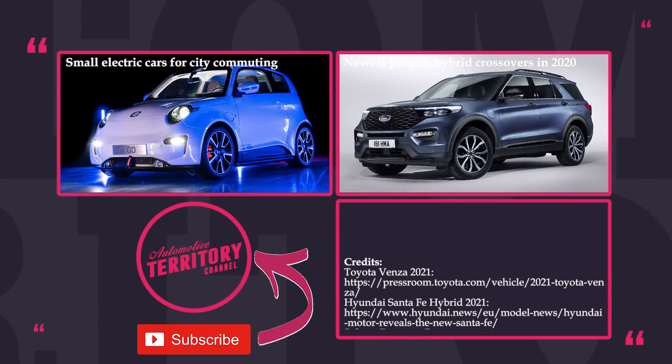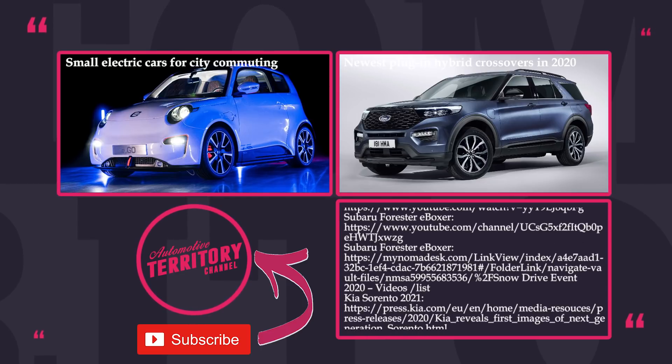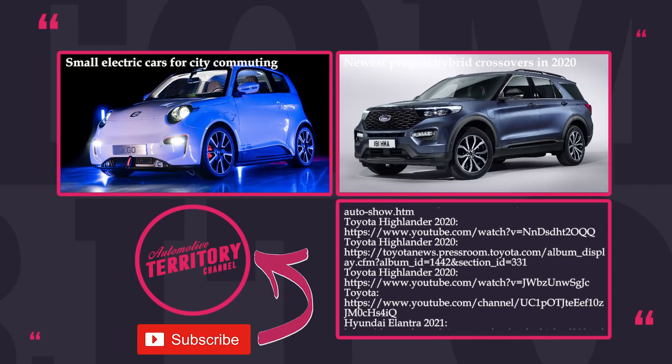Once again, the question is whether strong hybrids deserve to exist or whether we should jump head-on into the electric cars era. Answer in the comments below and mention your top picks from the video. Subscribe to Automotive Territory and leave a like.